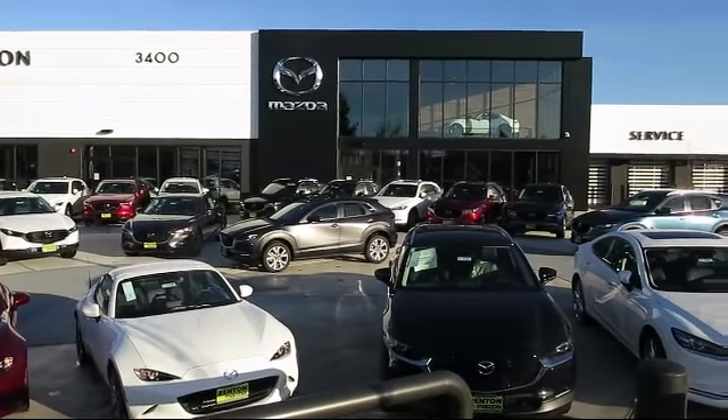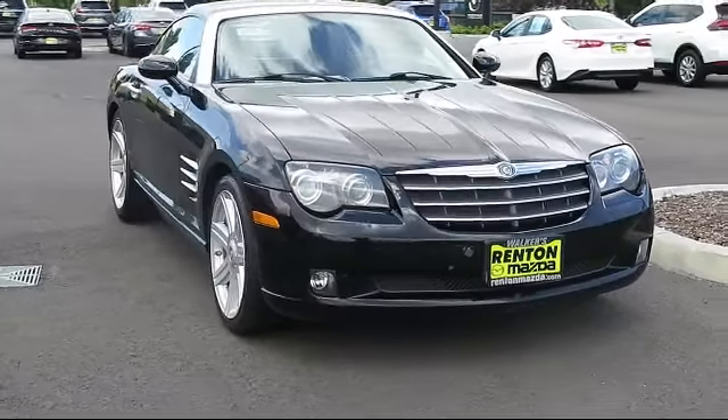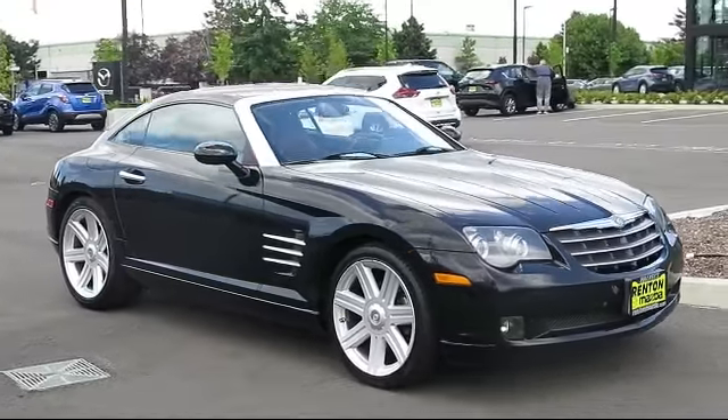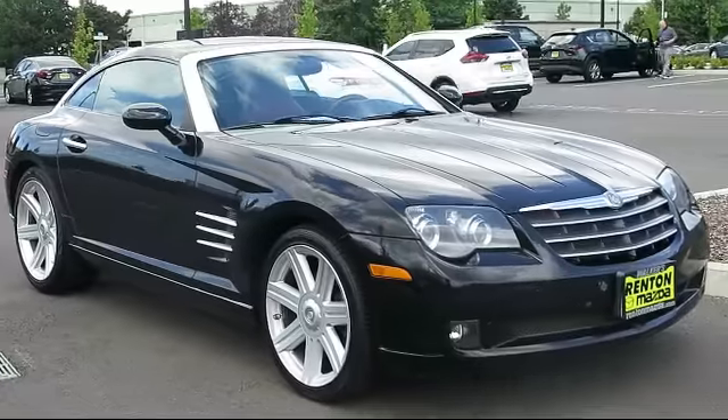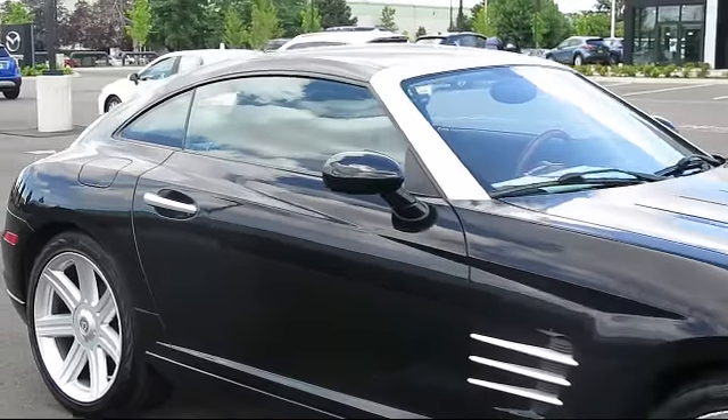Welcome to Walker's Renton Mazda. Here's a look at another vehicle from our great selection of cars, trucks, and SUVs. It comes equipped with a six-speed manual transmission, theft deterrent system, auto-dimming rearview mirror, traction control, and fog lights.